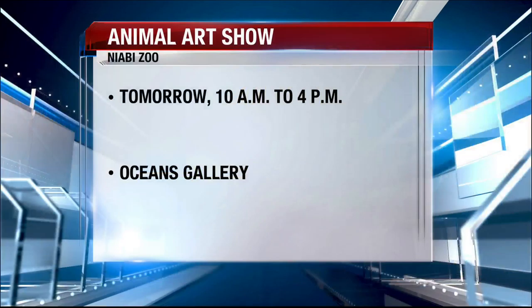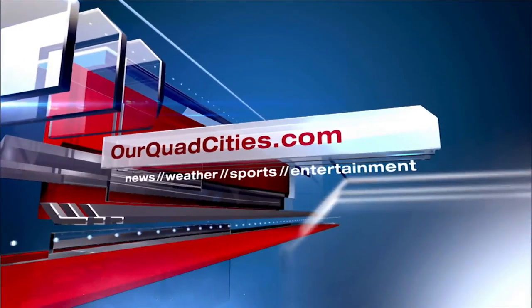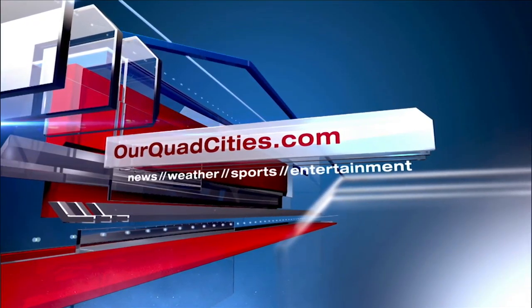Thank you so much for coming in. The animal art show is tomorrow from 10 to 4 at the Oceans Gallery at NAMI Zoo. We have more details about the event at our website, rquadcities.com.